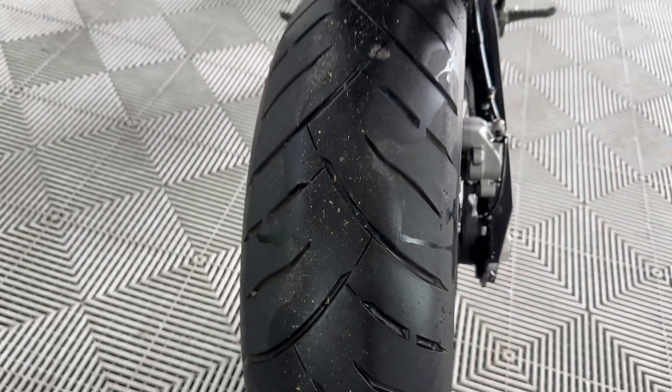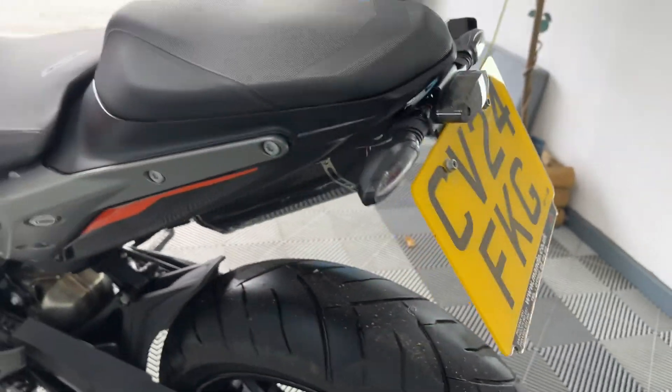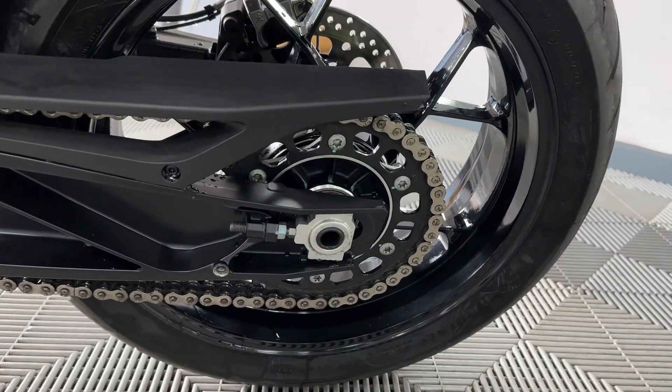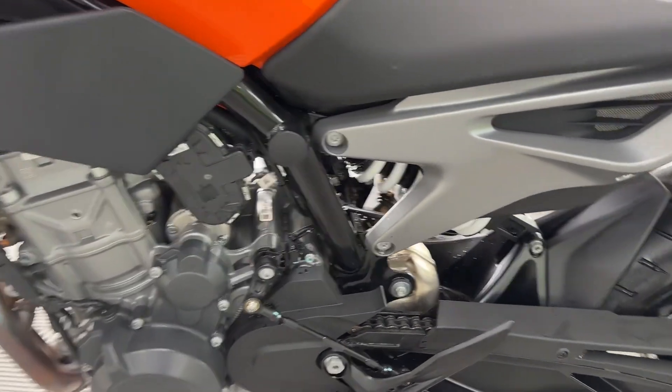Tail tidy as well - a nice touch. These lovely little additions do cost money, and they're the sort of thing you would add to the bike yourself, so it's nice to have them already on there.